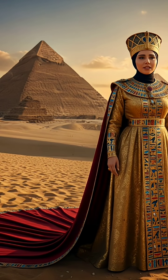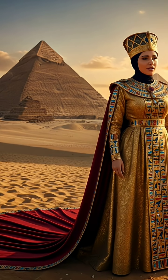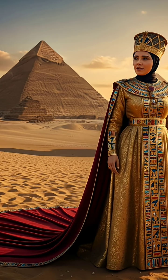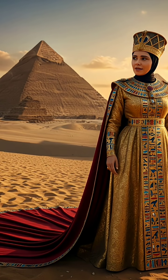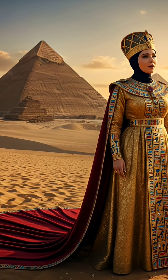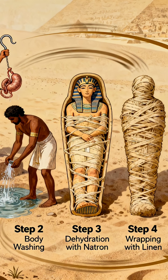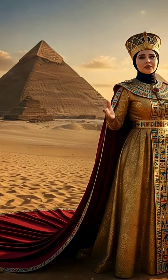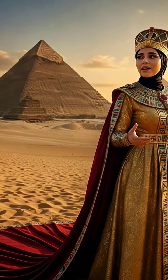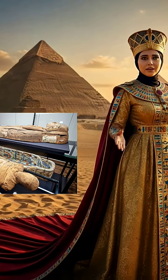Hello, I am Queen Basmati here with a new piece of information in the series Microbes Makers of Civilizations. Today's topic is very important: the subject of mummification in ancient Egypt and the relationship of microbes to the mummification process.